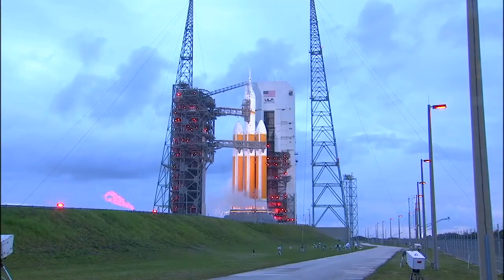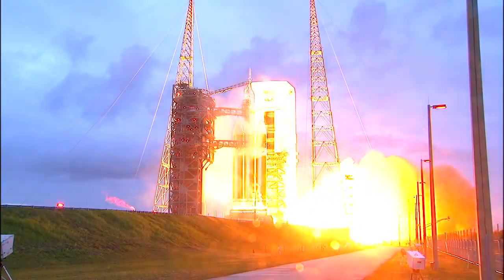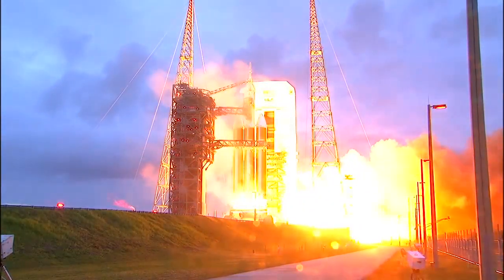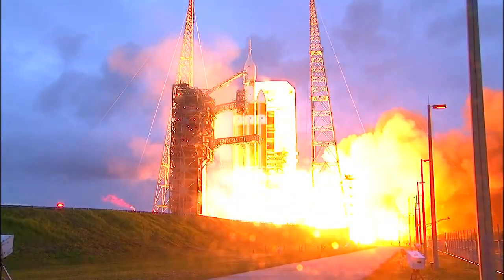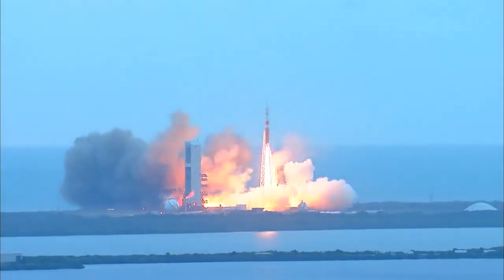8, 7, 6, 5, 4, 3, 2, 1. And liftoff at dawn — the dawn of Orion and a new era of American space exploration.